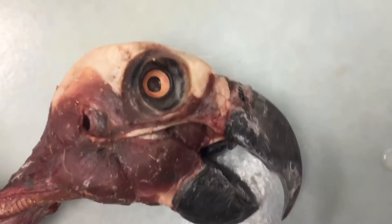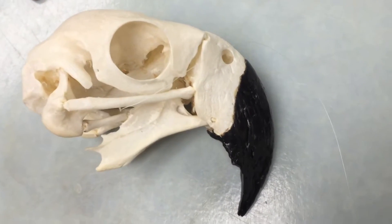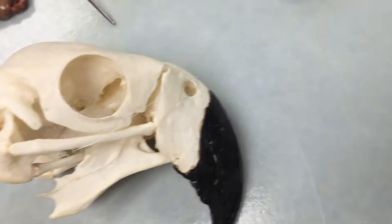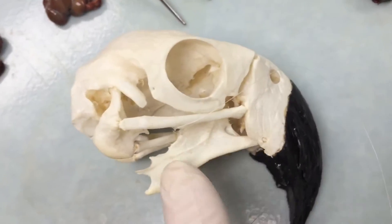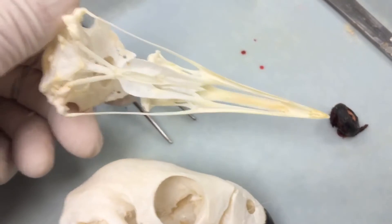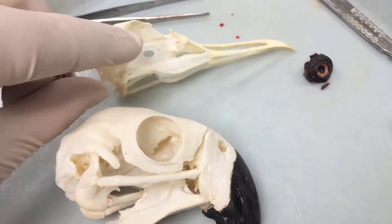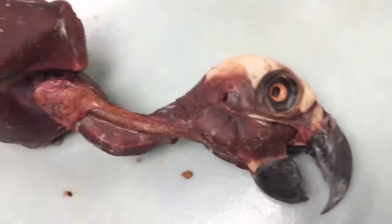Here's a skull from a different parrot species — a scarlet macaw. These guys are tremendously different from other birds. You can see this palatine bone right here, which is almost vertical. Compare that to a gull skull over here, where the palatine bones are more or less horizontal, whereas in the parrot they are almost vertical, for very powerful muscles.